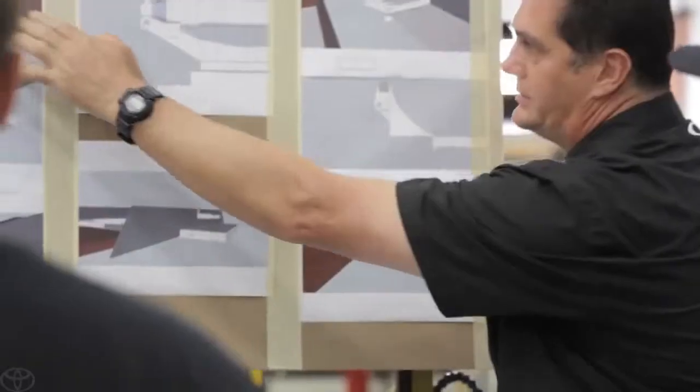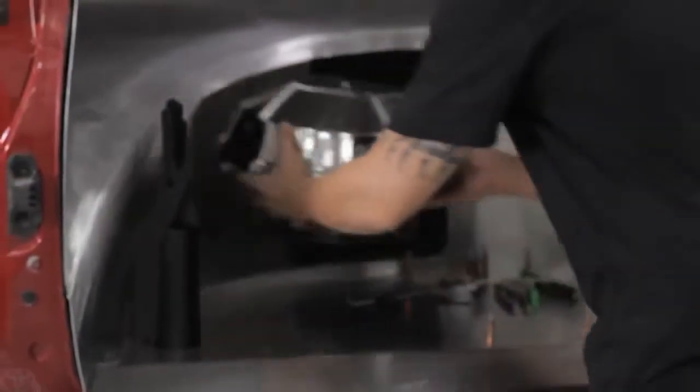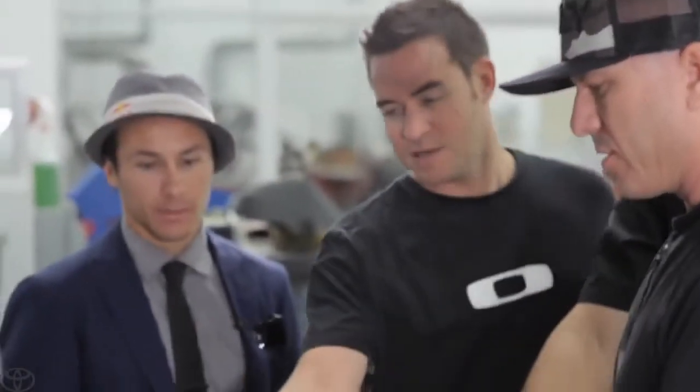A barbecue grill, a coffee maker, boot dryer, glove dryer — it's hard to picture that all that's just going to be in the rear of an SUV. It's fascinating to see it go from paper to reality. My favorite parts to see are the actual sketches go to reality, and you walk up, you see the back of the truck, and it's just like, wow.